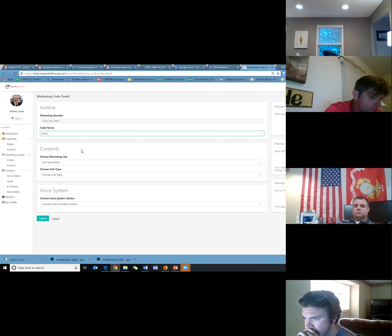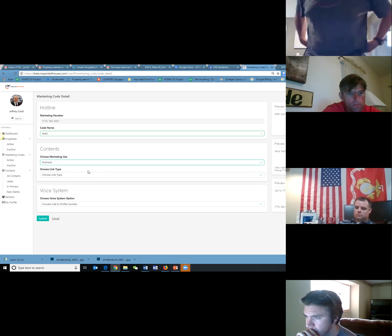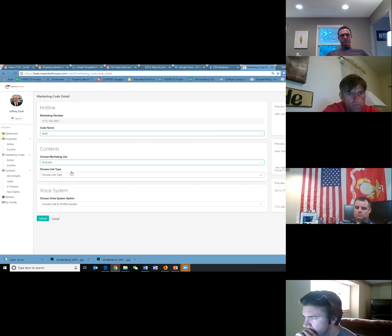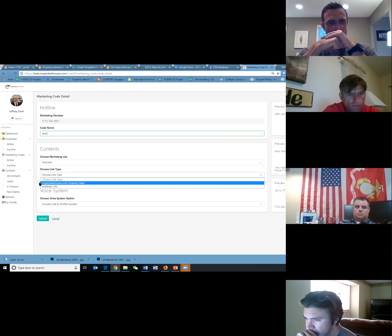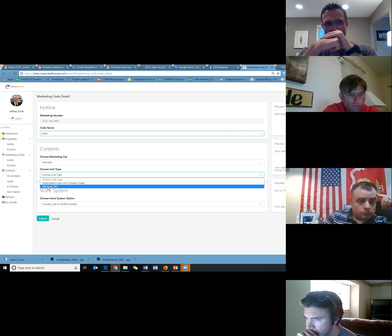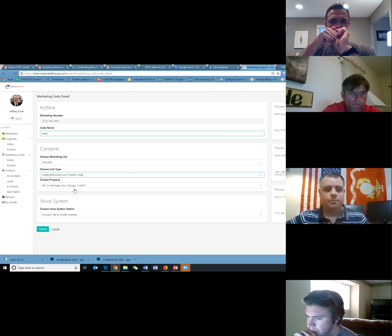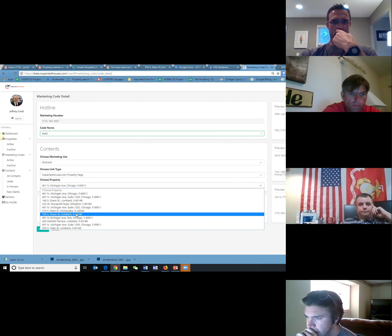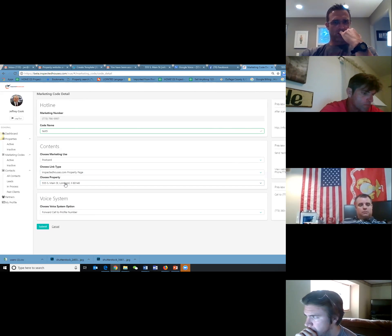I decide what I'm going to use this code for. Let's say we're going to go ahead and send a postcard out with a pre-inspect offer. I have two choices on what I want to do: I can link it to a property page that I've created within our system, or I can link it to any website in the world. Let's link it to a property page. When I click that, it gives me a drop-down and I choose which property I want to link it to — the last one I just created is right here. So now I have this code linked to this property. The last thing we have to do is decide what to do with the phone number itself, because this is a phone number so we can text and call.